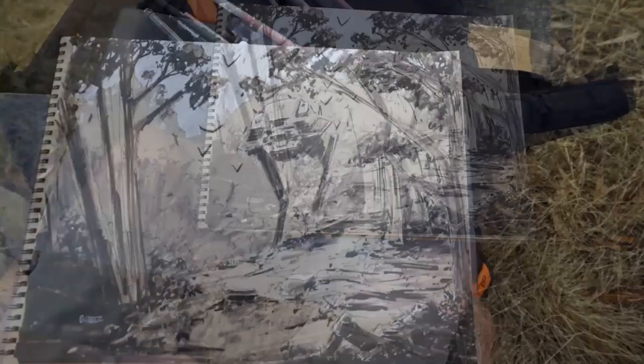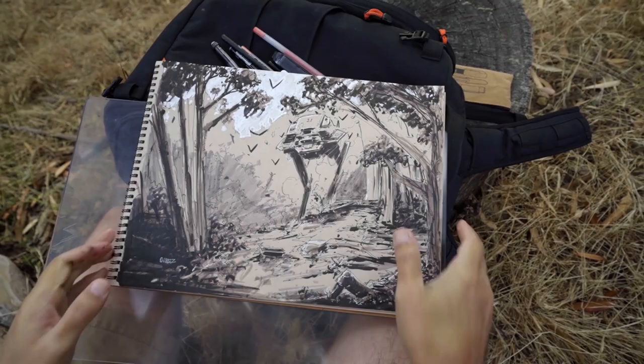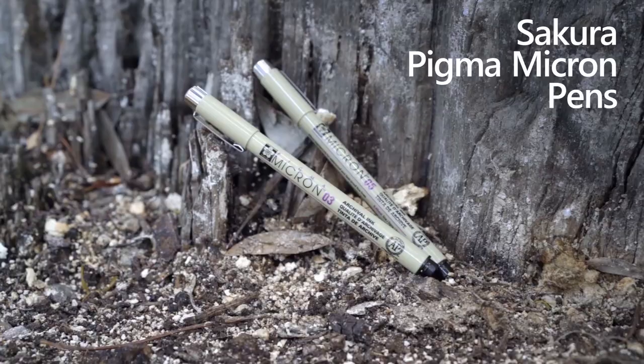Thanks so much for joining me guys — I had a blast working on that tonal paper using some of my favorite tools: the Pigma Micron and the Jelly Roll pen from Sakura of America. Really love using those. Thanks again guys, take care.